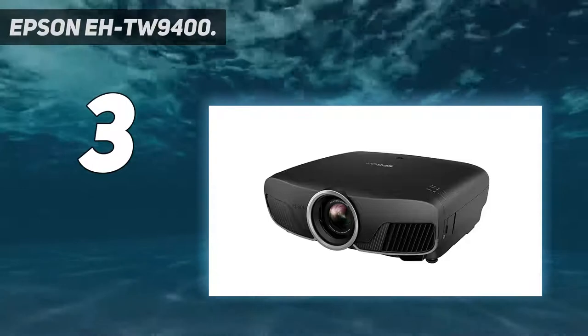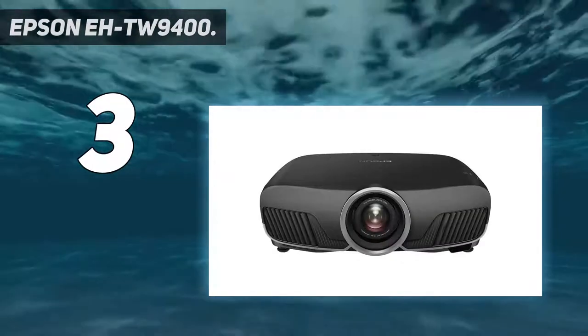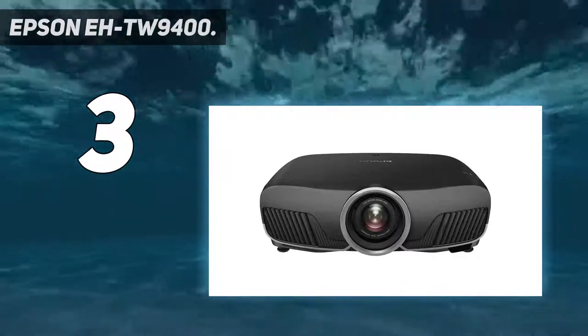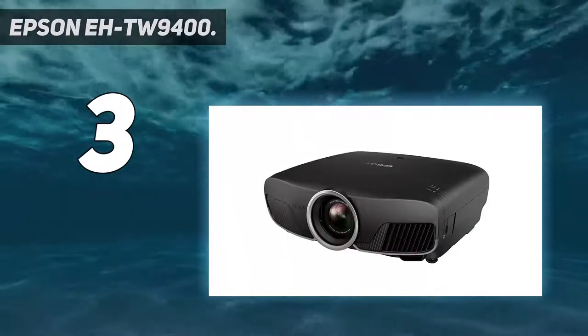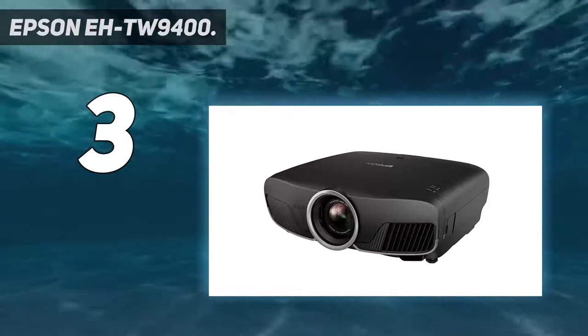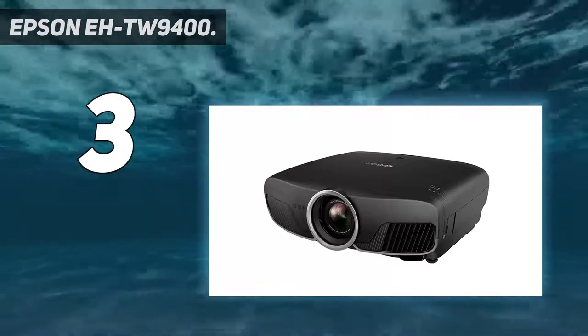Throw ratio: 1.35–2.84 to 1. Horizontal lens shift range: minus 47.1 to plus 47.1%. Video processing: 10-bit. Video color modes: bright cinema, cinema, dynamic, natural. Serial interface type: RS-232.